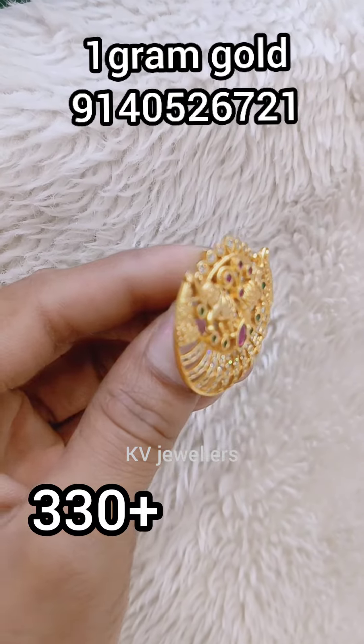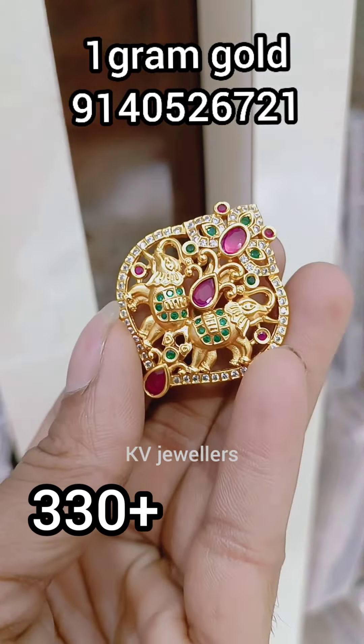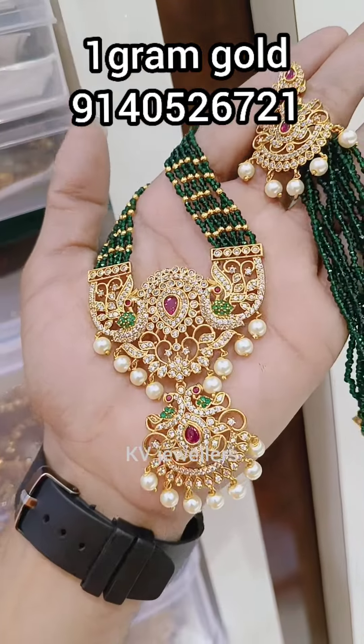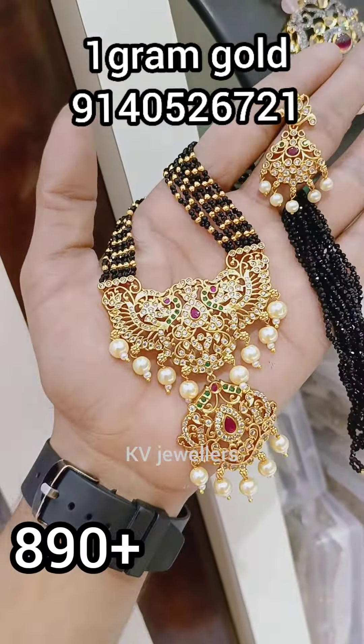Looking-wise, this is very beautiful. You can see the body, functional, office, etc. You can see the price is very low. You can see the original gold look. You can see all the jewelry collections here.